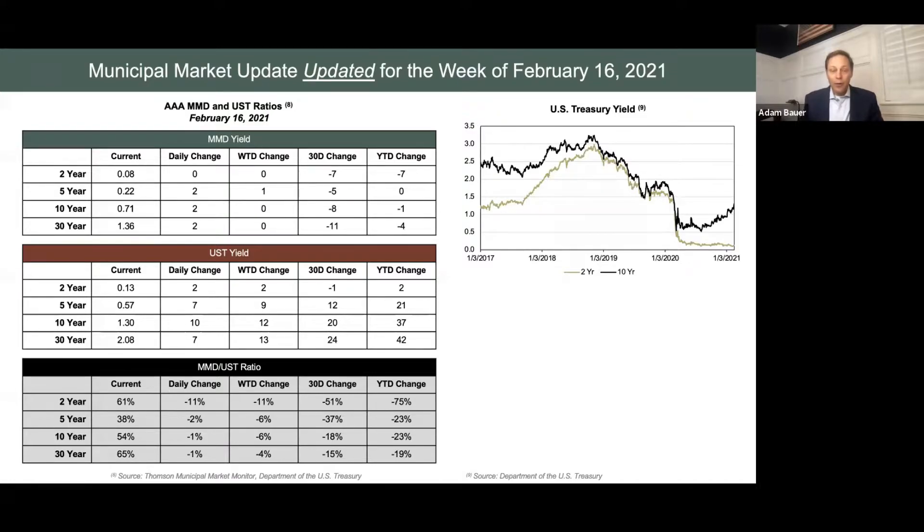If I would focus on that first table there with the green top — the MMD yield — this information is very similar to what I showed you yesterday in a line chart. You can see how, if you look at that column titled 'current,' the MMD is a little bit higher as years go on and still considered very low.